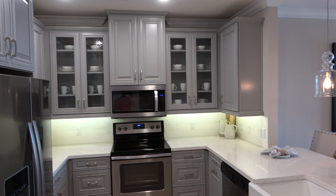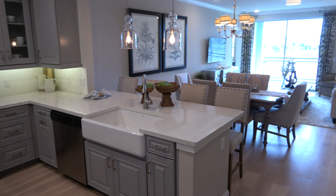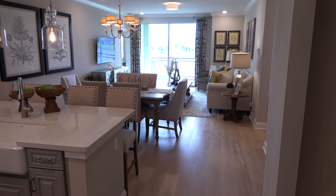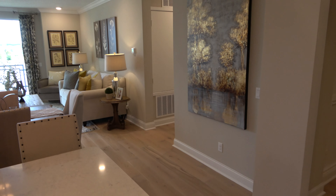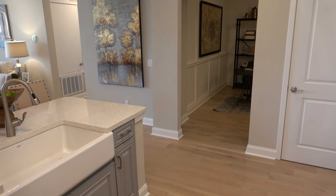I am in Lake Nona. I just want to give you a video of this condo for sale. This is in a 55 and over community, so keep that in mind if you're interested.